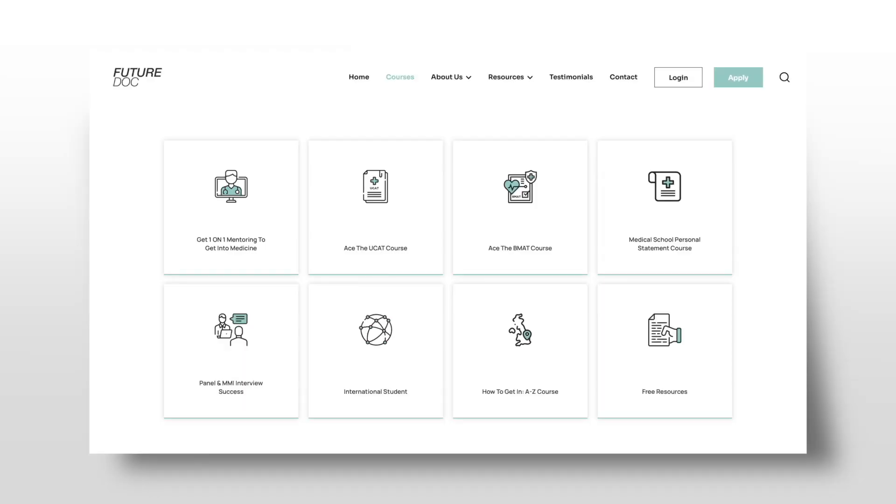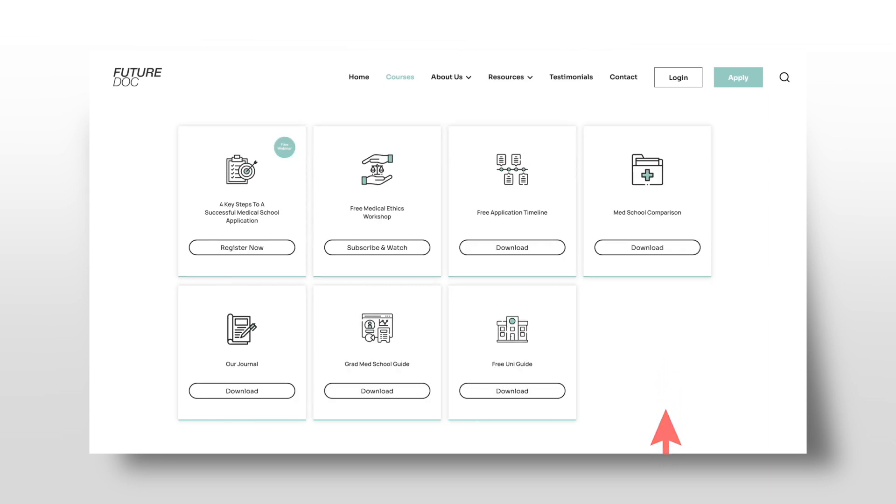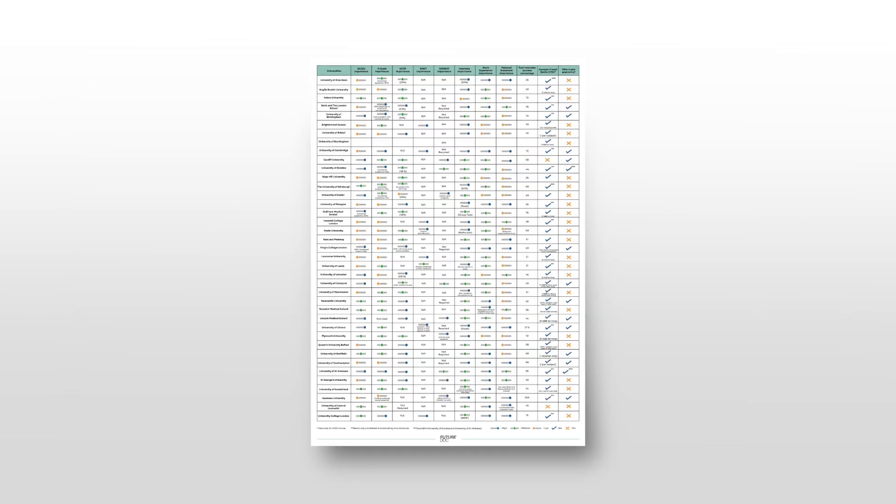The next thing you can do is help with university selection. This is such an important and often underestimated part of the process. There are so many medical and dental schools with different preferences, and each applicant has a different balance of strengths and weaknesses. It's about finding the right fit. On our Future Doc website, we have a free medical and dental school guide with profiles and an infographic — a one-page chart of all universities' preferences.